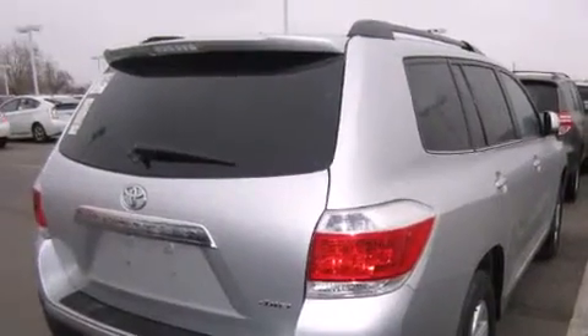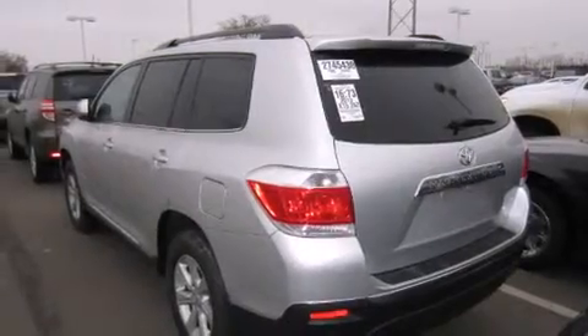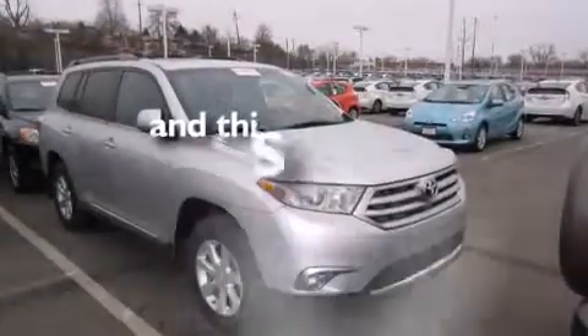Features include a power moonroof, heated seats, a rear-view camera, a CD player, a leather-wrapped shift knob, front-side impact airbags, air conditioning, a split-folding rear seat, and cruise control. This vehicle has fewer than 16,000 miles on the odometer.